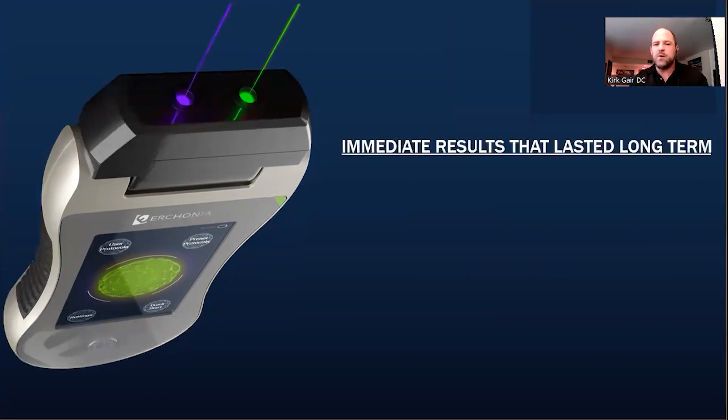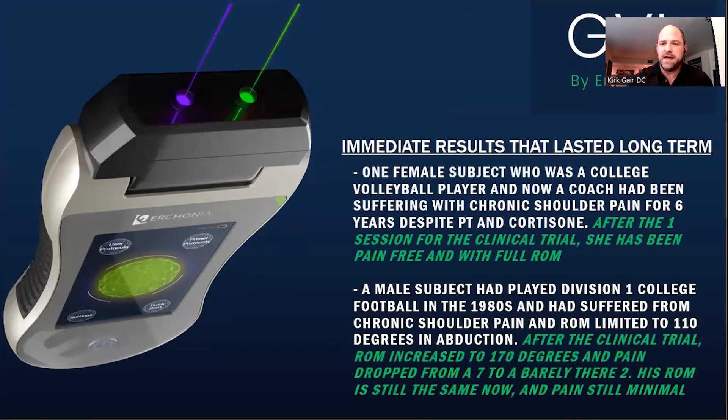One subject from the clinical trial was a female college volleyball player and coach of six years. She had chronic shoulder pain that affected both her playing and coaching, and had tried multiple sessions of PT and cortisone injections. After one 13-minute session, she had full range of motion at the end of it. Many months later, she still has full range of motion and is still pain-free.